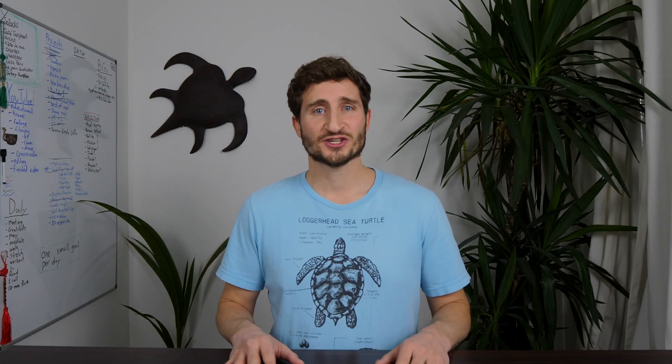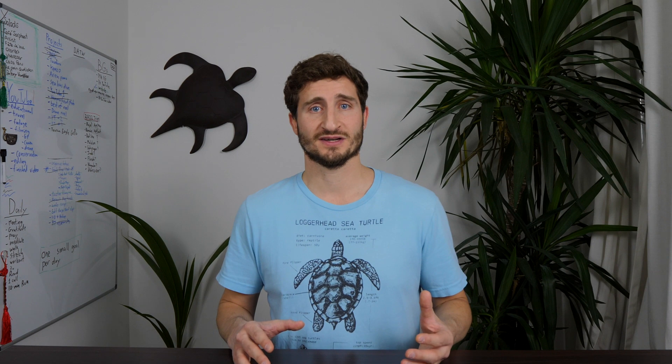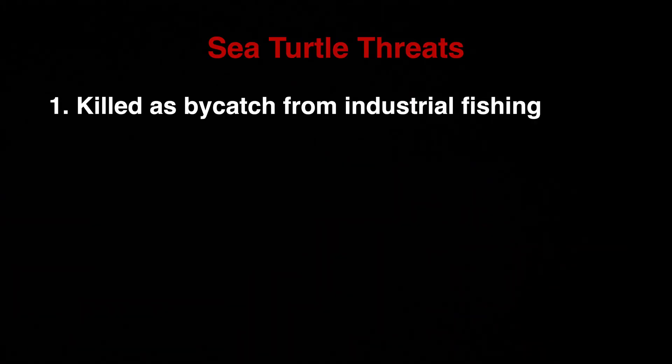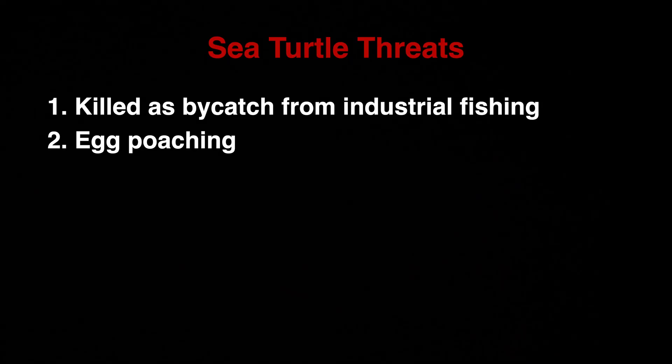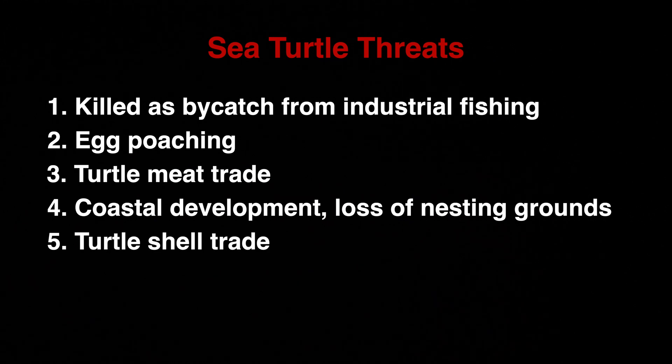Unfortunately, not all sea turtles in the world are as lucky as those at 1000 Steps dive site in Bonaire. It's hard for most of us to understand the full picture of what's happening under the surface. Sea turtles face threats from so many different directions: thousands fall victim to bycatch every year — entanglement in mile-long industrial fishing lines. Other threats include egg poaching and illegal trade of turtle meat, coastal development and encroachment on nesting grounds, turtle shell trade, marine debris like plastic, climate change, warming temperatures, and warming seas.